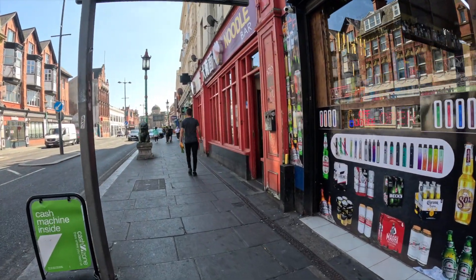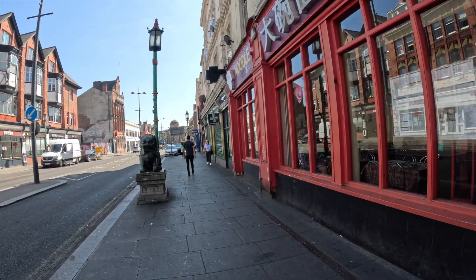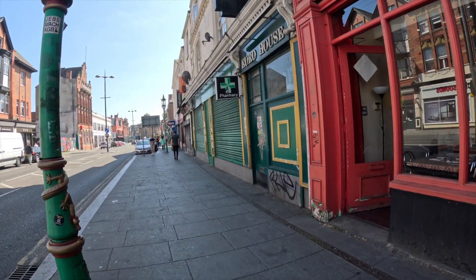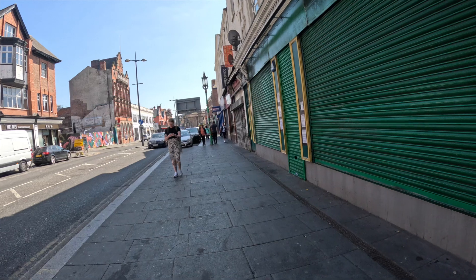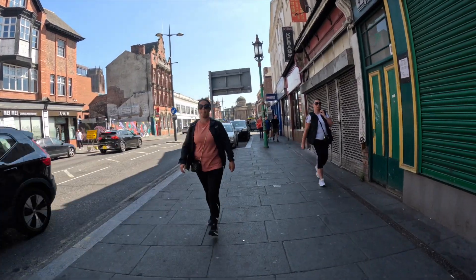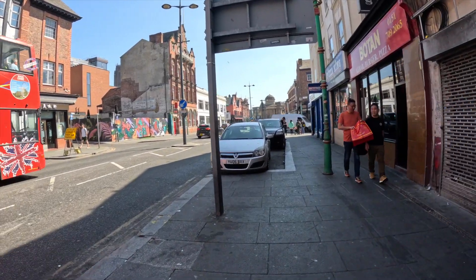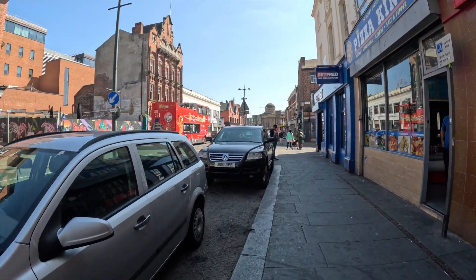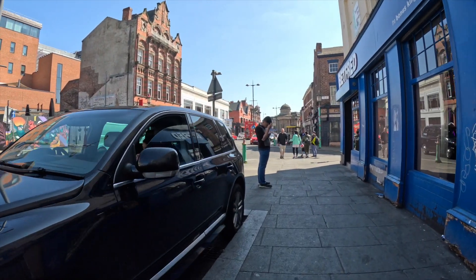We are in the center of Liverpool again. I'm going to show you another area — I'm taking you to Chinatown. My research told me this was the first Chinatown in the UK, which makes sense because Chinese people, along with Indian people, were traveling with the British on the slave ships. This was the main port of entry for slaves into the UK and probably other parts of Europe. One thing is for sure: they have the largest gates of any Chinatown in this country.